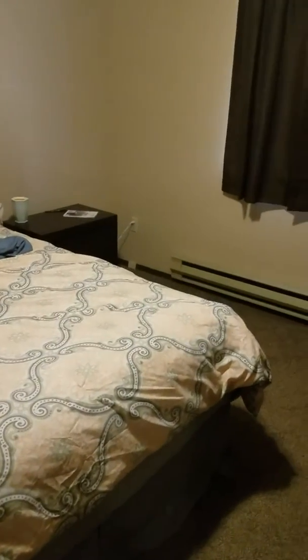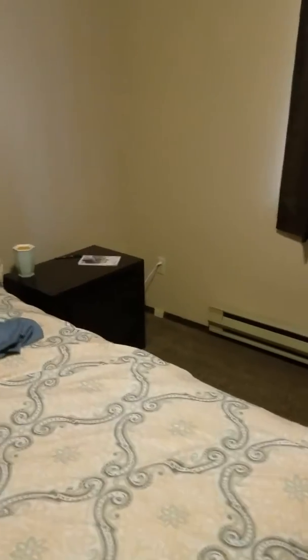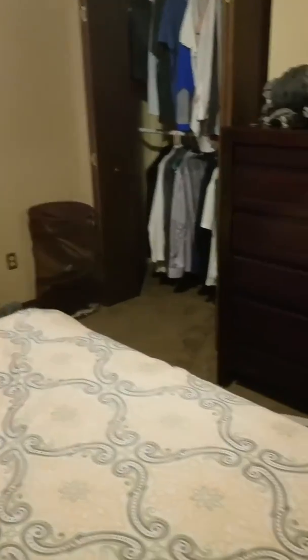And then here's another bedroom. Like I said, the king bed will fit in here — this is a queen bed right now, so you can see it'll just make it a little bit smaller is all.